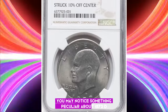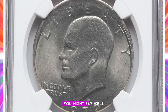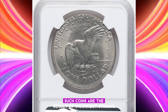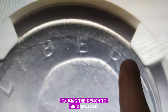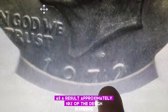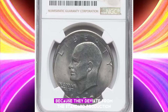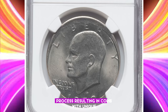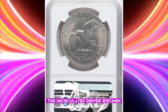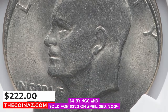You may notice something peculiar about the 1972-D Eisenhower dollar. The shape seems off, and the legends appear incomplete. It is indeed an error dollar coin struck 10% off-center. Such coins are the result of incorrect striking by the minting machinery, causing the design to be displaced from its intended position on the coin's surface. These off-center strikes are considered mint errors because they deviate from the standard production process, resulting in coins with unique and sometimes collectible characteristics. This uncirculated Denver specimen was graded as MS64 by NGC and sold for $222 on April 3rd, 2024.